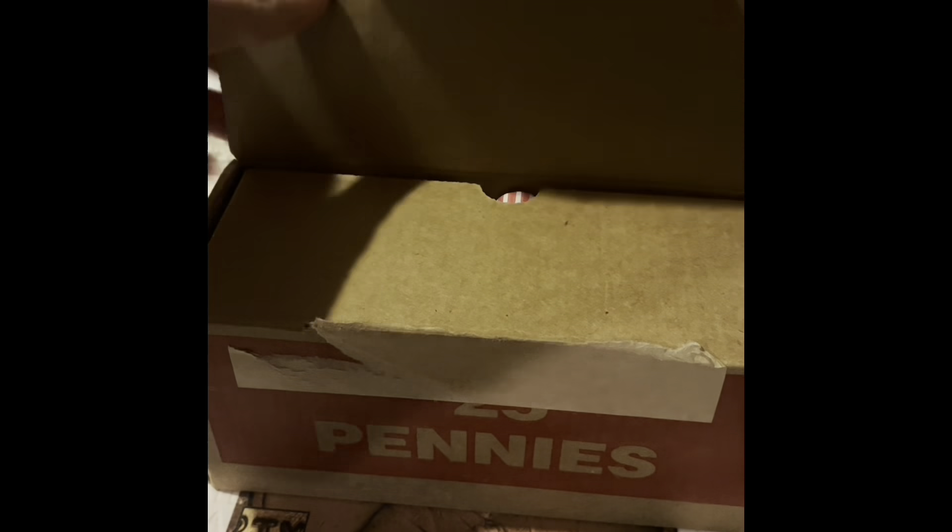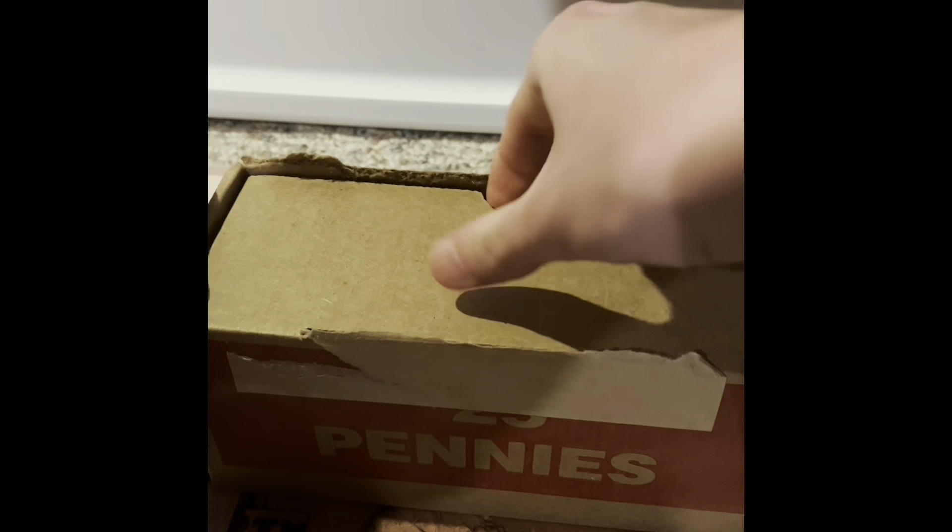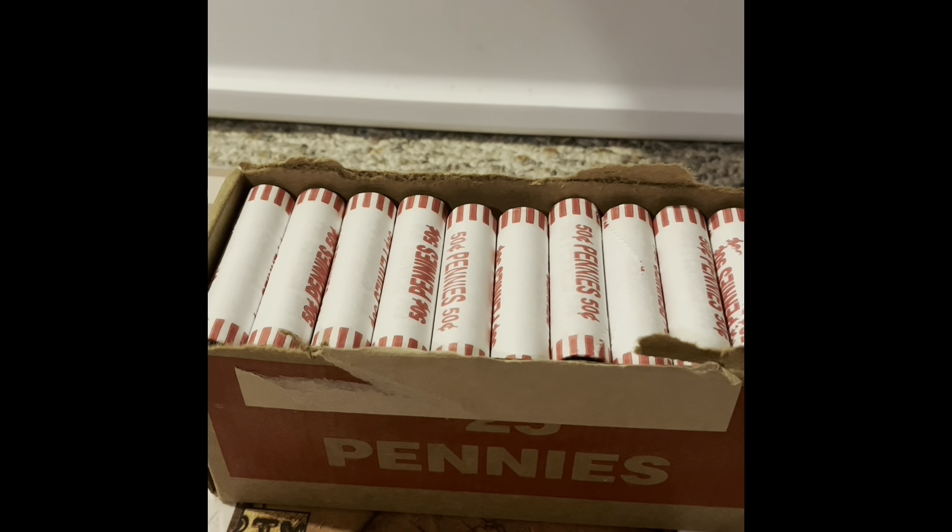Today we're going to be opening a box of pennies. We do have circulated coins. I'll go through these and see if we have any wheat penny enders. I did recently see Rob Fiennes Treasures had a box swap with one of his subscribers — he got a box from Indiana that had about 20 wheat pennies. So hopefully this box is pretty good.